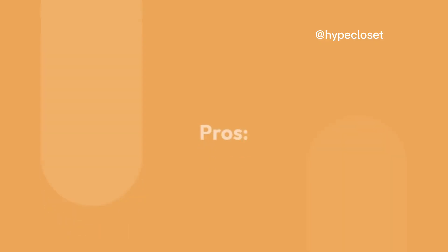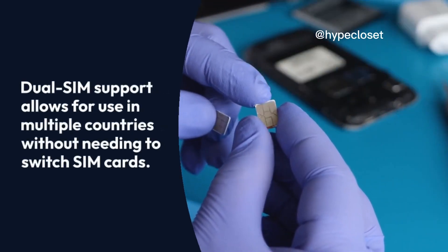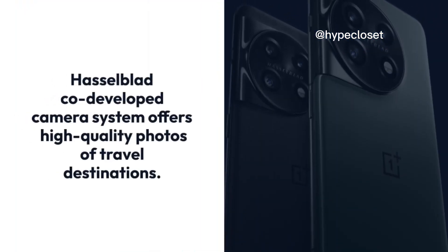Travelers. Pros: Dual SIM support allows for use in multiple countries without needing to switch SIM cards. Hasselblad co-developed camera system offers high-quality photos of travel destinations.